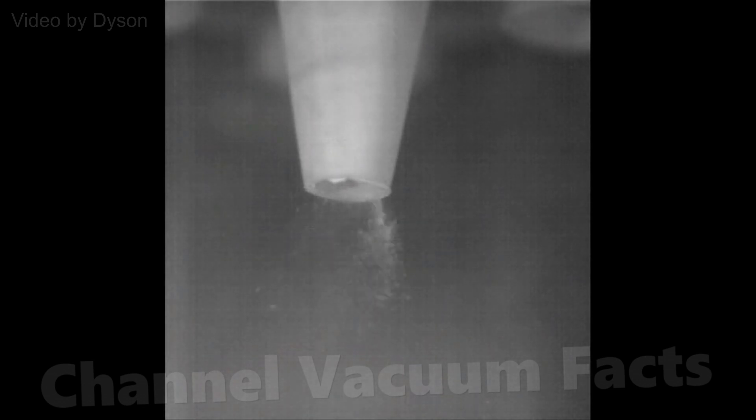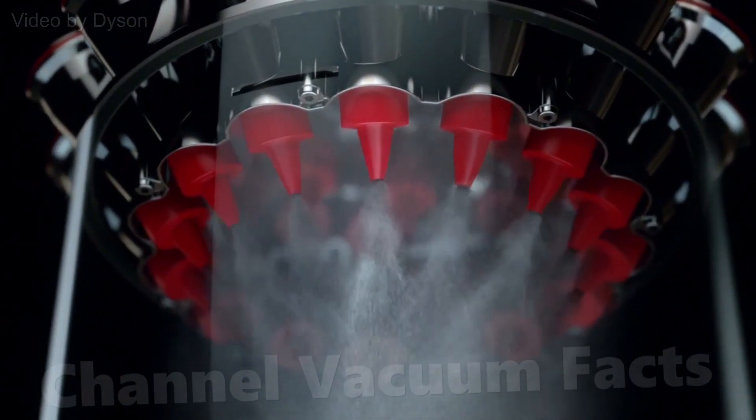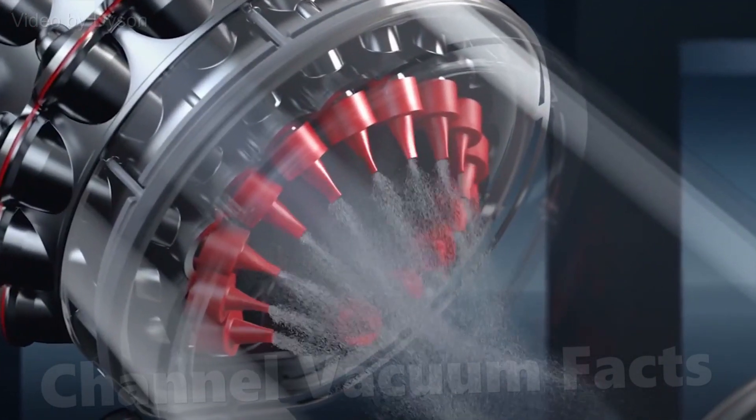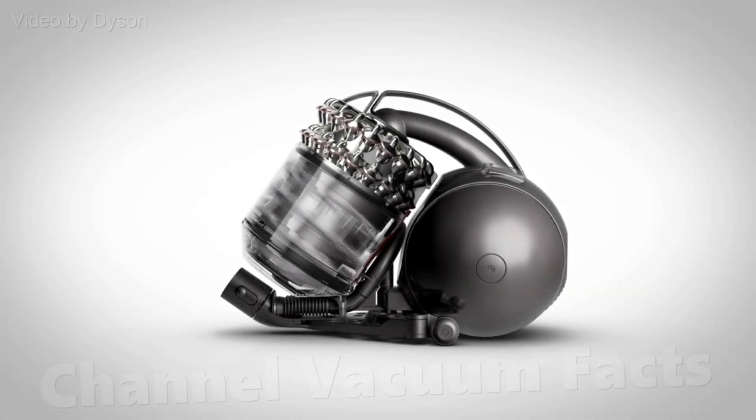So kinetic cyclones meant they could do away with the pre-motor filter entirely, which just causes air resistance and reduces efficiency. The technology was so successful and brilliant that it eliminated all user filter maintenance — all you needed to do was just empty the bin.